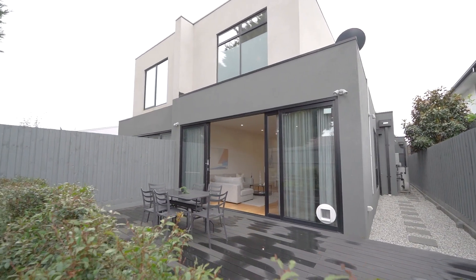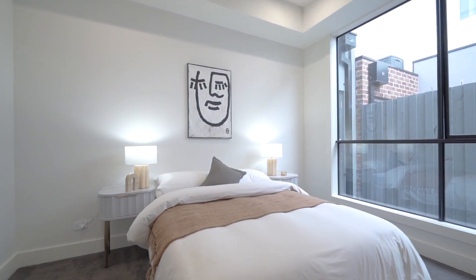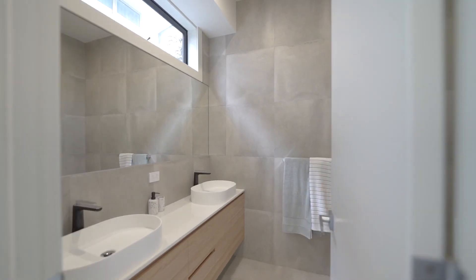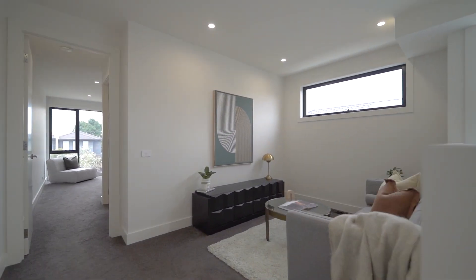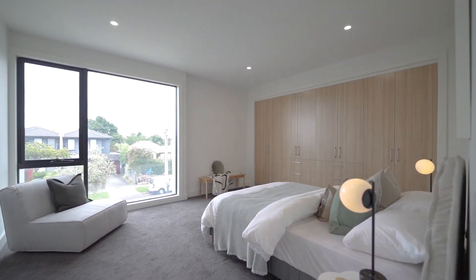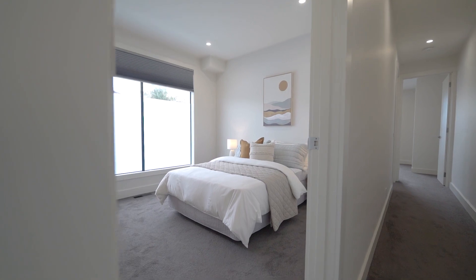This superbly spacious home enjoys a beautiful downstairs main bedroom with fitted walk-in robe and designer ensuite. Upstairs continues the luxurious feel with three generous sized bedrooms, with a second master enjoying a grand ensuite, a children's retreat and exquisite bathrooms.